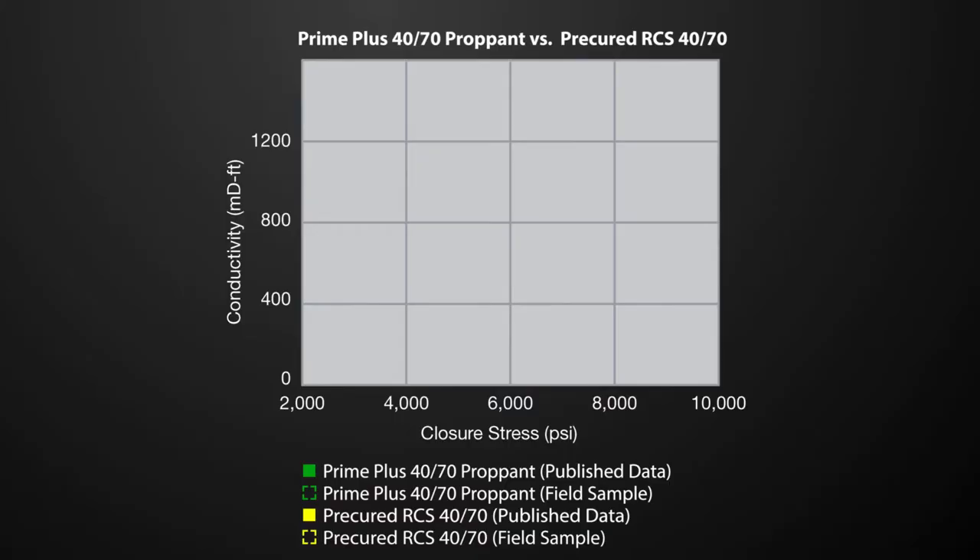Here is an example of two different proppant field samples that were submitted for baseline conductivity testing. Notice in the chart, Hexion's PrimePlus proppant data is compared to a competitive pre-cured resin-coated sand. The pre-cured resin-coated sand field sample performed 52% lower than their published conductivity data. This amount of deviation would most likely lead to significantly less well production than the frac models forecasted.